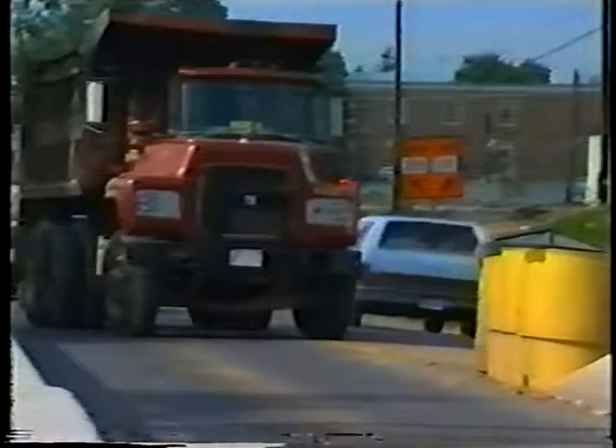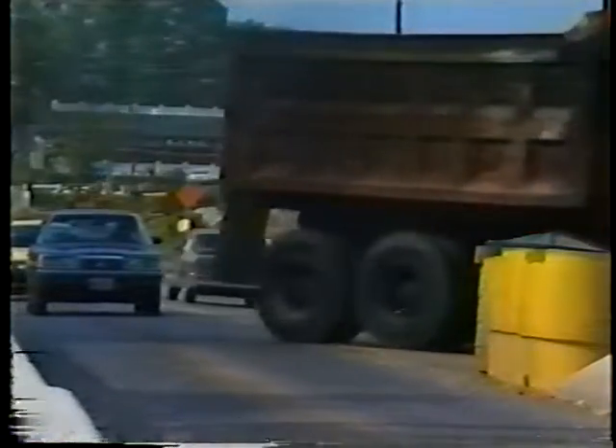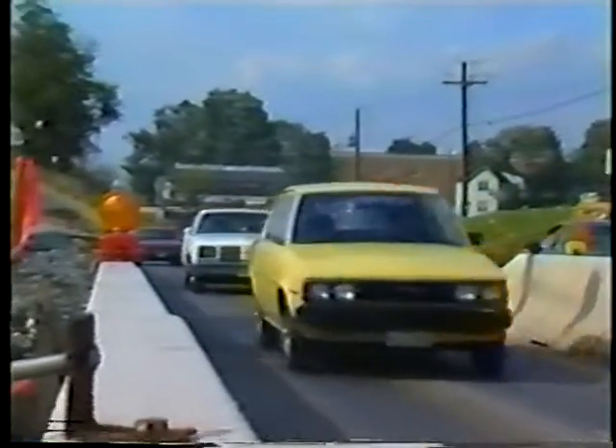Road work zones are inherently dangerous even under the best conditions. They're often unexpected, full of distractions, and disrupt the routine of driving. But at nightfall, the inherent dangers increase, turning what was perhaps a mere annoyance in the daylight hours into a scene from a driver's worst nightmare.